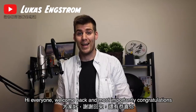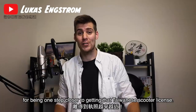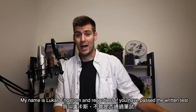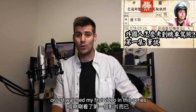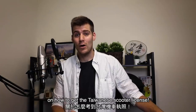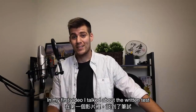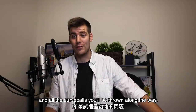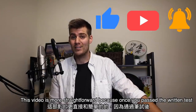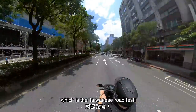Hi everyone, welcome back and congratulations for being one step closer to getting that Taiwanese scooter license. My name is Lukas Engström and regardless if you've actually passed the written test or just watched my first video in this series, welcome to the second and final video on how to get the Taiwanese scooter license. In my first video I talked about the written test and all the curveballs you'll be thrown along the way. This video is going to be a lot more straightforward because once you pass the written test there's only one test left to conquer, which is the Taiwanese road test.